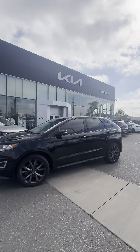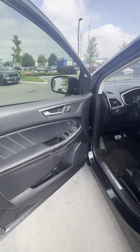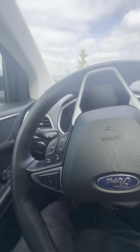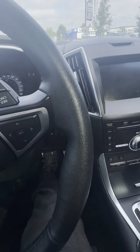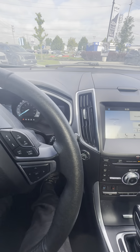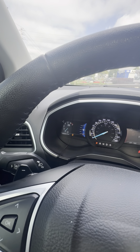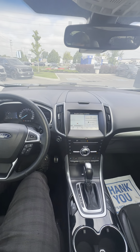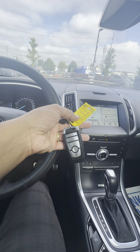Just gonna jump in for you to show you what it looks like from the inside. All righty — low on gas, but I'll make sure there's a full tank on the day you pick up. There is 106,000 kilometers on the vehicle. That's your opening screen, and here's your set of keys.